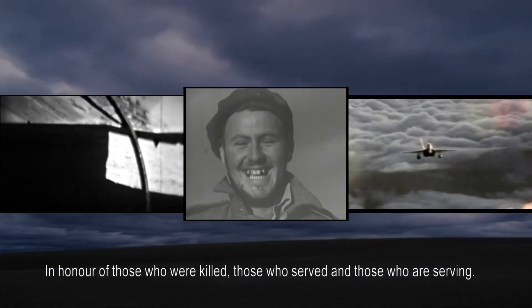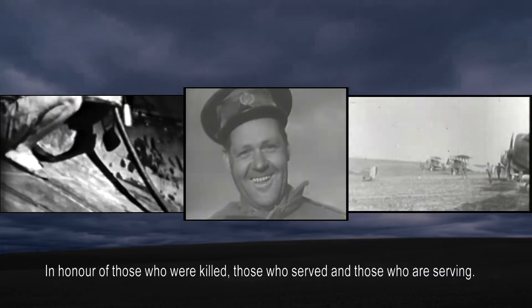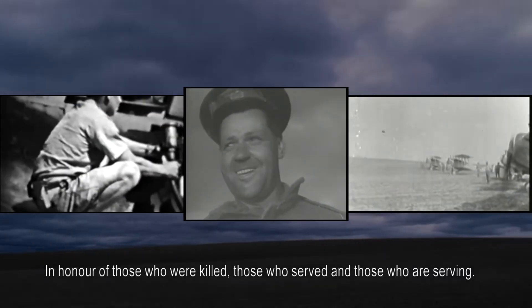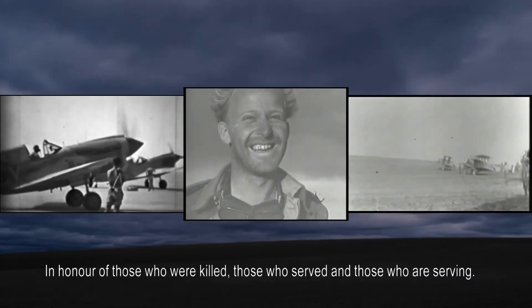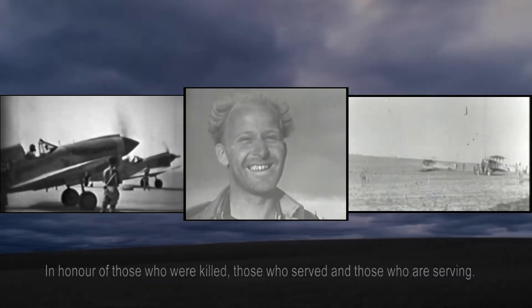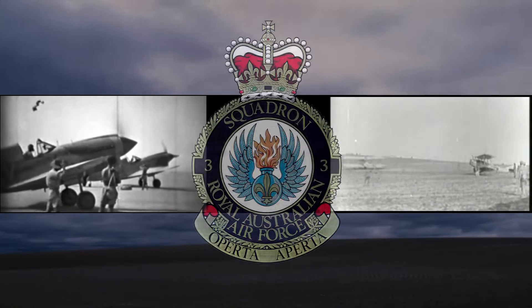Interestingly, it was first called Number 69 Squadron, a Royal Air Force terminology. It wasn't until a few months later that the government of Australia wanted the Australian units to be given Australian identities, so that was then changed to Number 3 Squadron, and remained with us to this day.